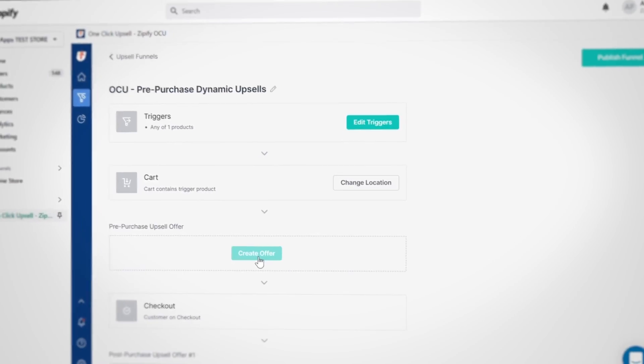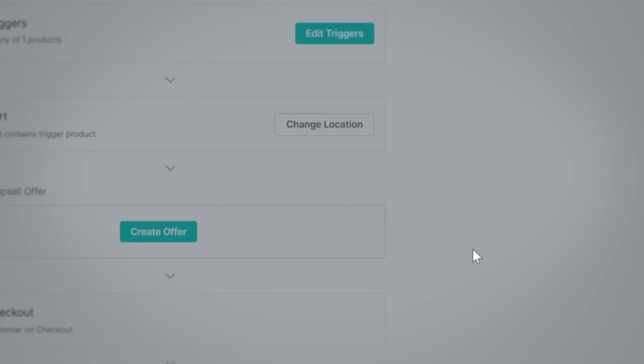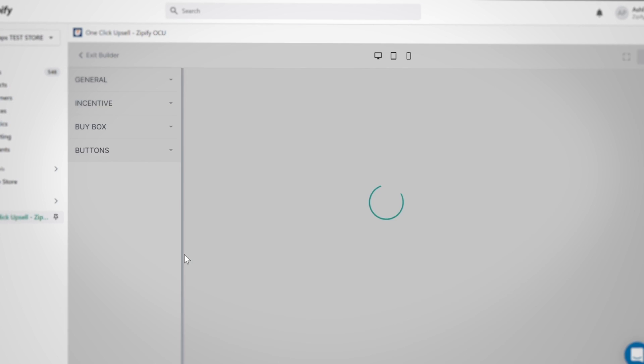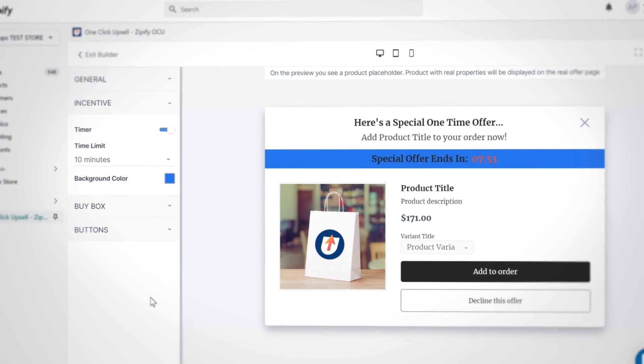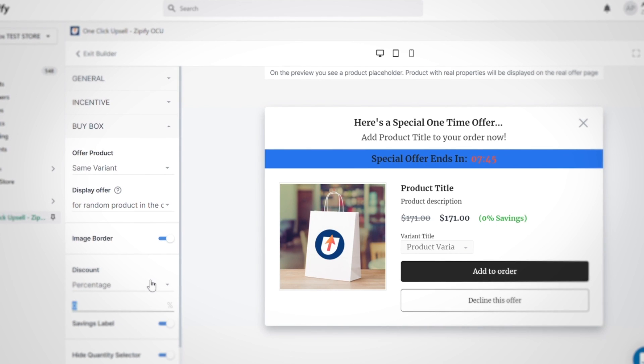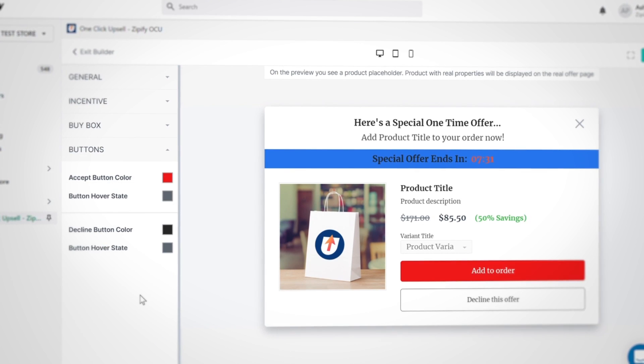Here's how it works. Create your pre-purchase offer and select the same product as bought option. To update your offer, click directly on it to access the builder. Here, you can change the appearance of the pop-up block and add a discount if you'd like. You can even set specific product upsell conditions for when there are multiple trigger products added to the cart.